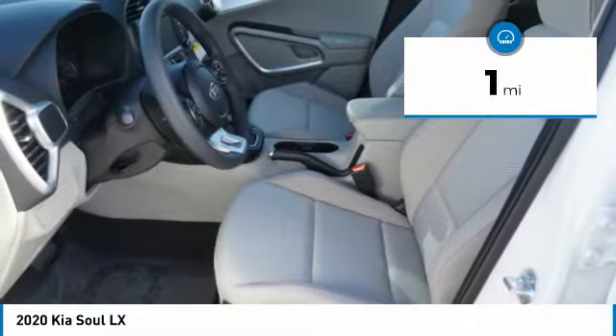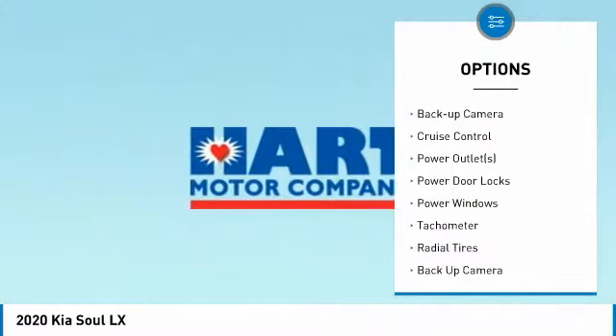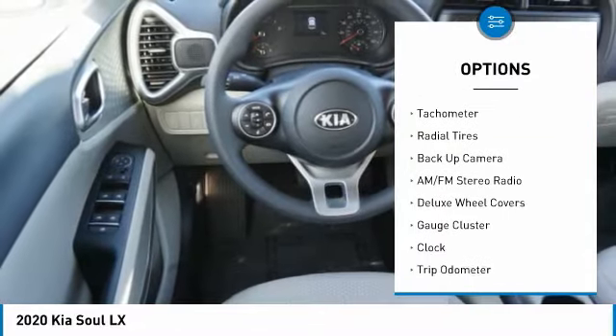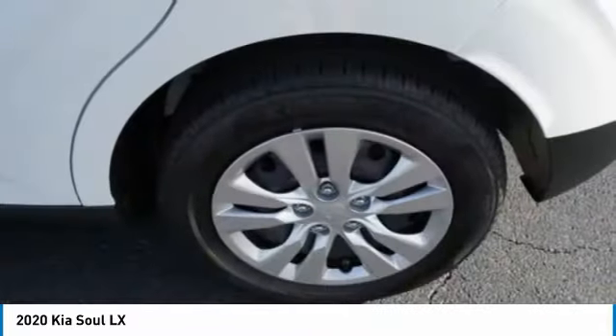Here are some of this vehicle's great options: anti-lock braking system, driver's side remote mirror, interval wipers, rear window wiper, backup camera, cruise control, power outlets, power door locks, power windows, tachometer.